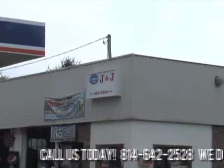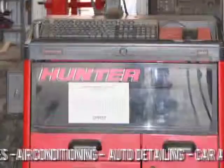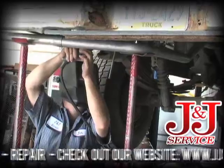J&J Service in Port Allegheny is your one-stop shop for all your automotive and truck needs. From check engine lights to front end alignments and all major repairs, come check out J&J.